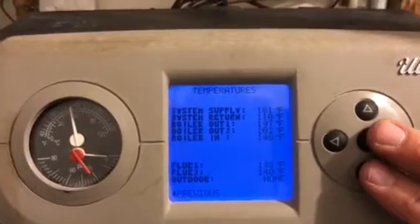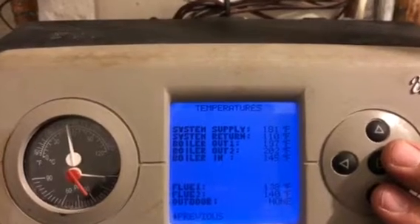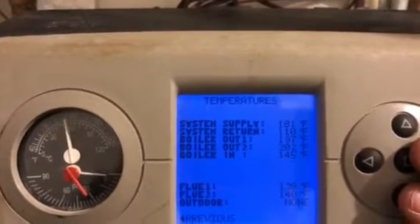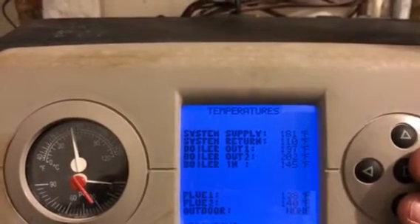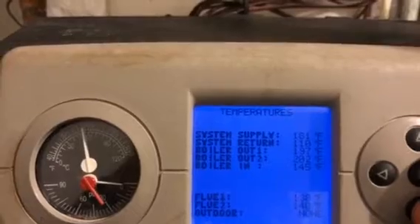We'll take a look at the temperatures — look at the boiler in and boiler out delta T. That is tremendous: 202 degrees Fahrenheit in to 145 out. Normally a Weil-McLain likes to look for a 20 degree delta T. The boiler is basically overheating.